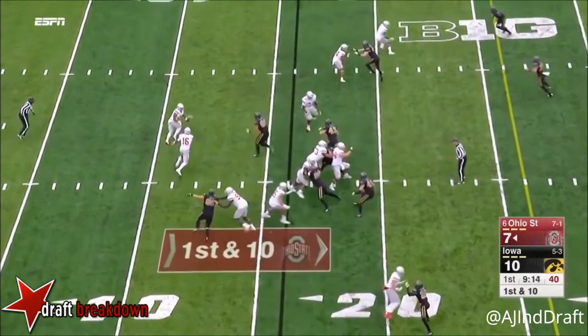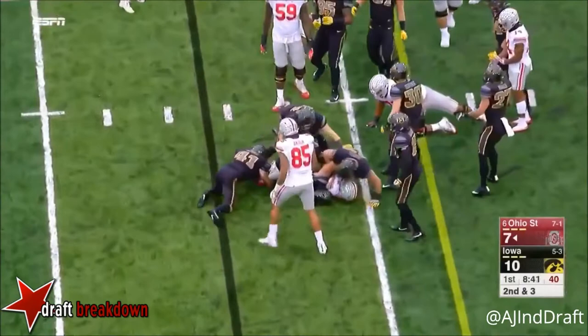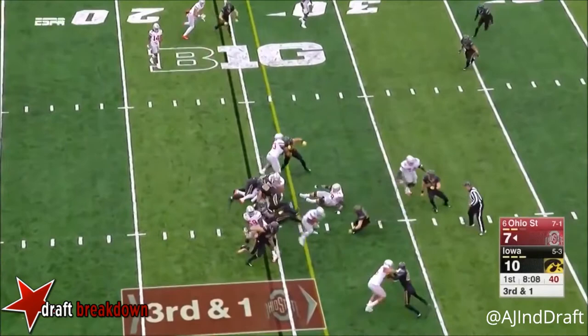They face a three-point deficit. Now to J.K. Dobbins on second and three. Here's Dobbins again, the true freshman, and he's brought down. Dobbins to the right of Barrett — Barrett's going to keep it and pick it up in the run game too. And he's almost flawless.